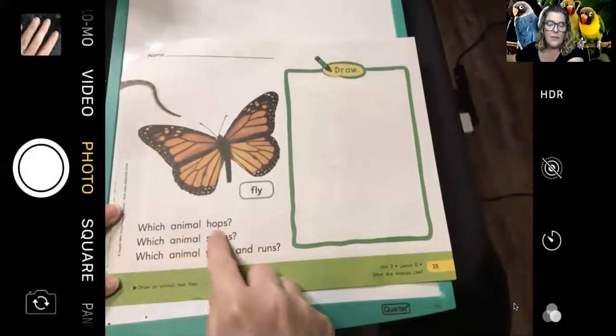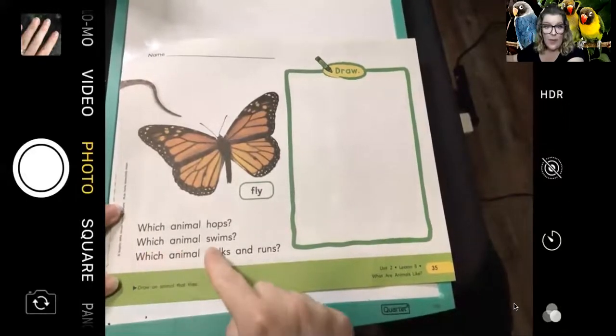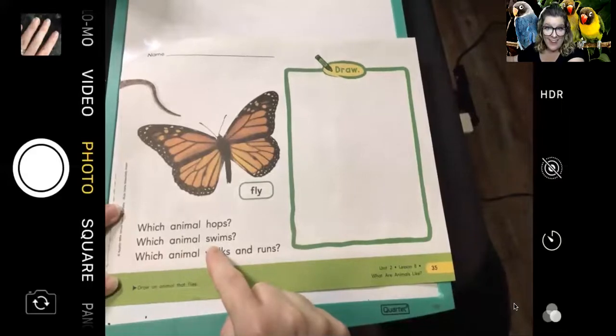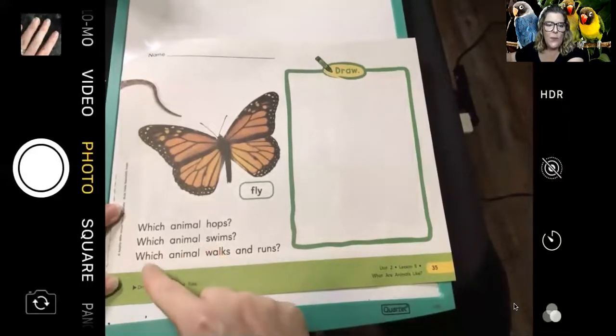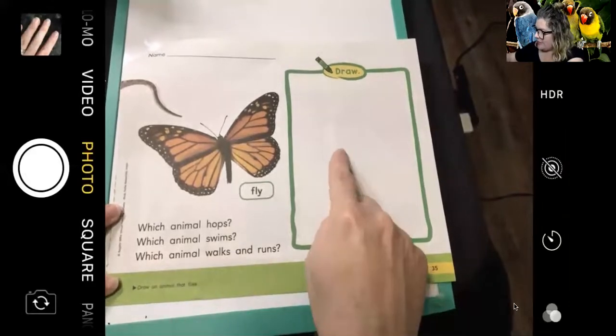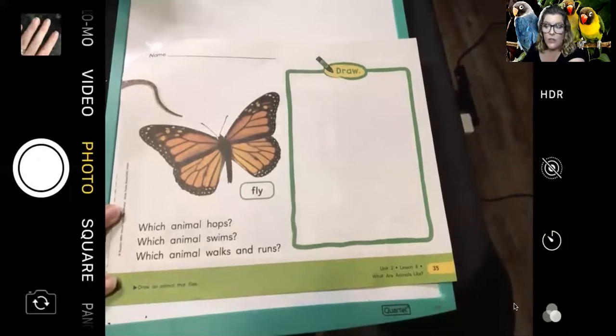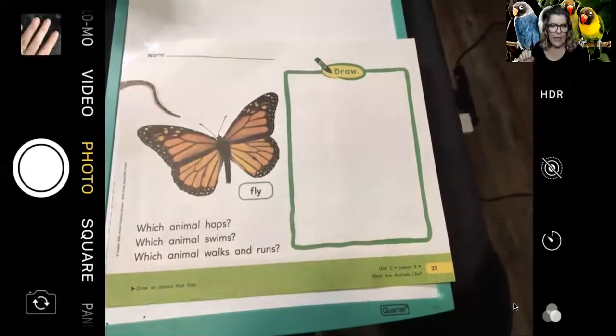Which animal hops? The bunny. Which animal swims? The fish. Which animal walks and runs? The little lamb. Now on this page it says: draw an animal that flies. So get your crayons out and think of an animal that flies. I will think of one as well — and I just realized I have some behind me that I could draw!